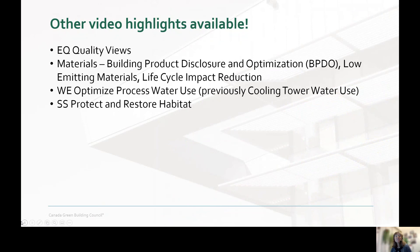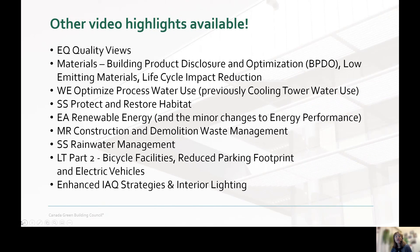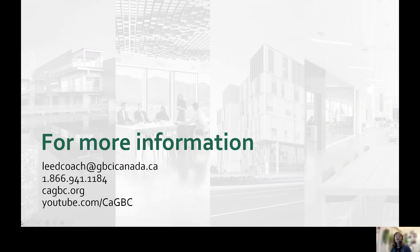That concludes this highlight, but here's a list of upcoming videos in our series. We've already released the video for quality views — not seen it? I encourage you to check it out. We're releasing these videos week by week through the end of January 2021. You can check out our other videos on CEGBC's channel on YouTube. You can find the updated versions of the rating systems and beta guides on CEGBC's website, and you can also download the rating system with track changes as well as a summary of changes, both of which will give you a clear picture of the updates. For any questions or more information, please contact us at leadcoach@gbcicanada.ca. Thanks for watching.